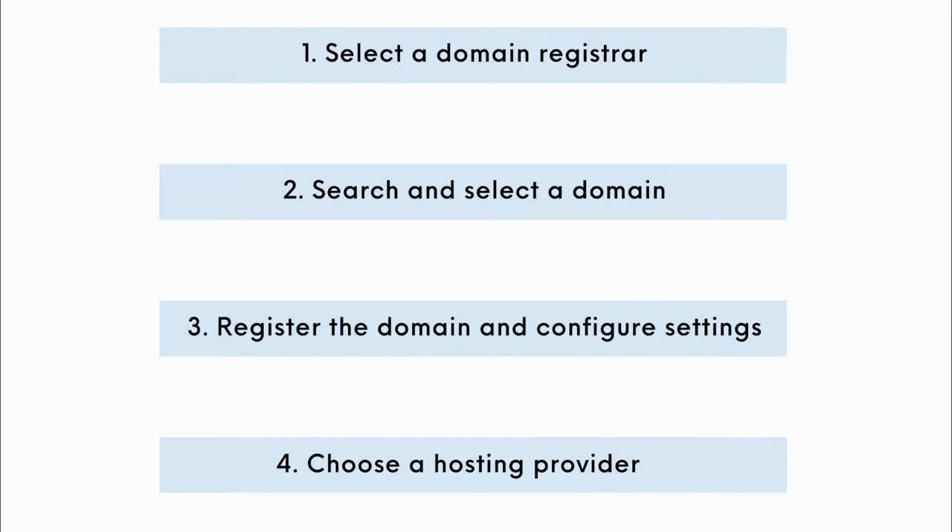The first step is to select a domain registrar, which is a company that manages the reservation of domain names. Secondly, search and select a domain name — you can also choose country-specific domains if you prefer. Then you can register the domain, configure domain settings, and then choose a hosting provider.